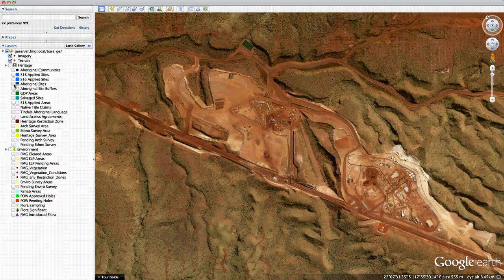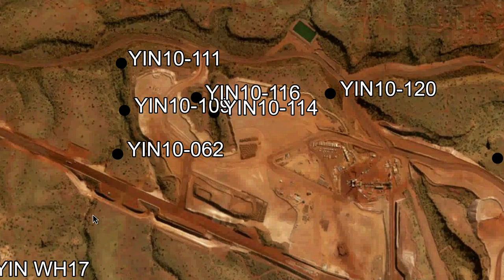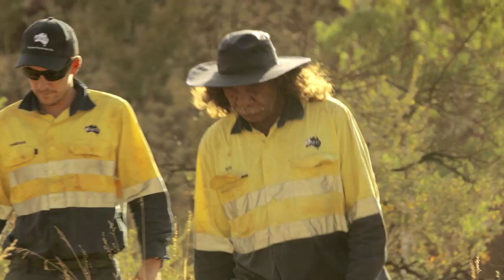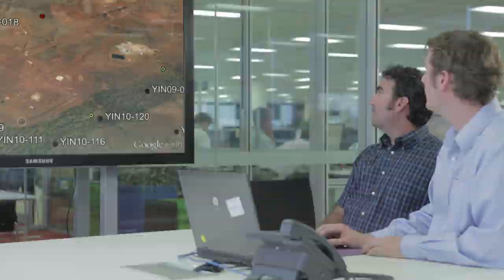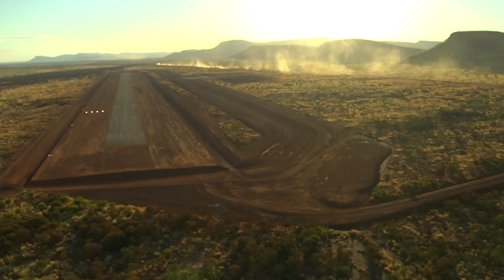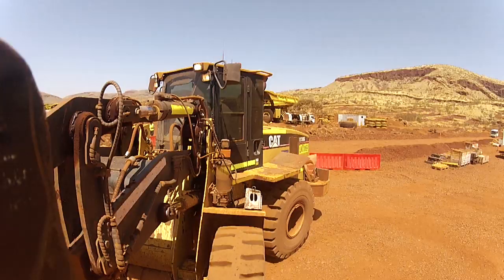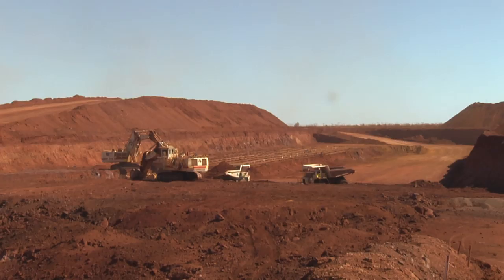Google Earth gave us the ability to manage all of our spatial information. Users are able to log on any time of the day and view that data to inform their decisions. We have a commitment to ensure that any ground disturbance doesn't impact heritage sites. With Google Earth we can overlay up-to-date images of the cleared area and make sure that those cleared areas don't go outside green boundaries. Fundamentally we can actually see our whole operation within a very user-friendly, easy to access environment across the whole business.